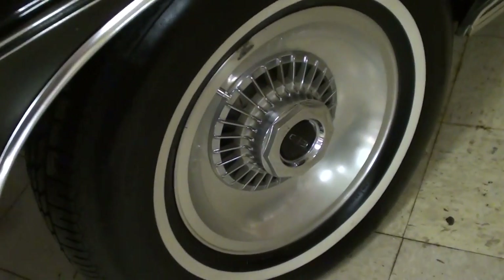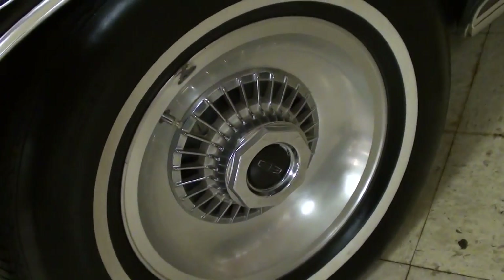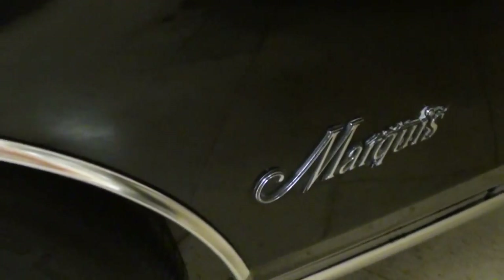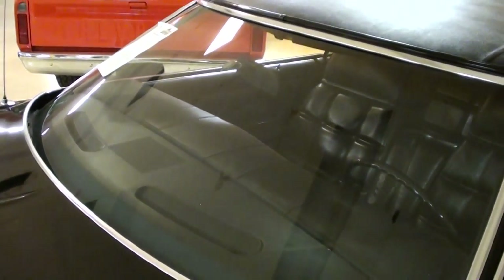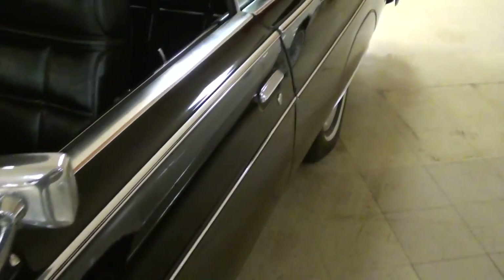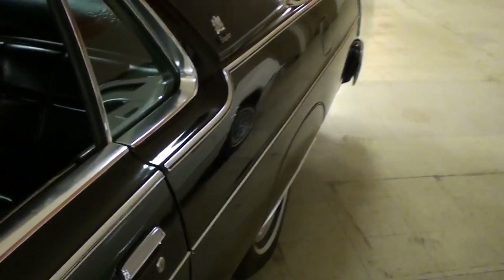It's riding on a nice set of aluminum wheels — those are the factory wheels — with whitewall tires. Then you have a Marquis badge right here on the fender. The windshield looks nice, and nice chrome mirrors. Of course this was a luxury car, so it has a pretty impressive interior.